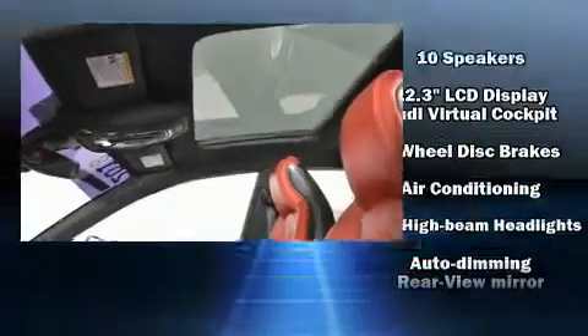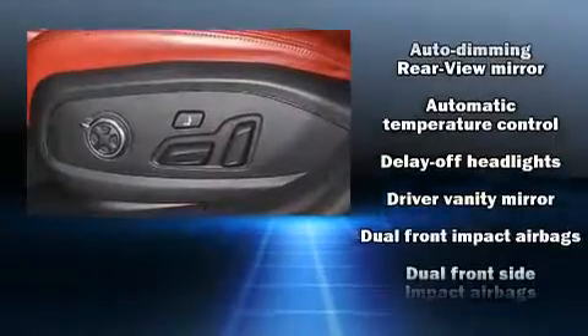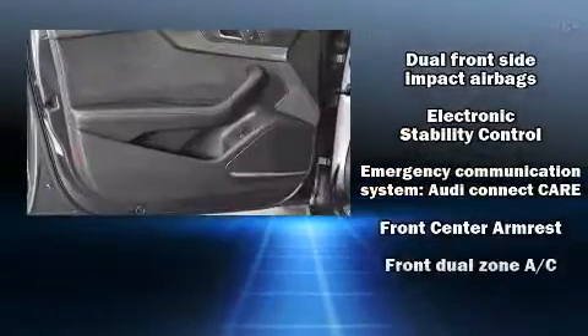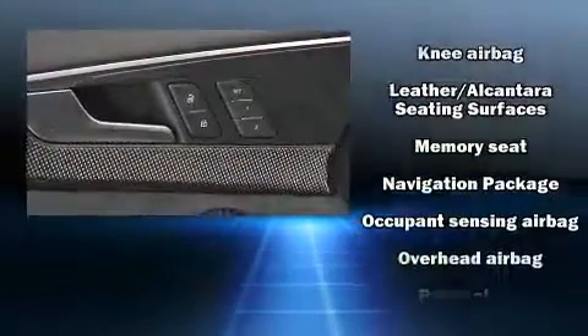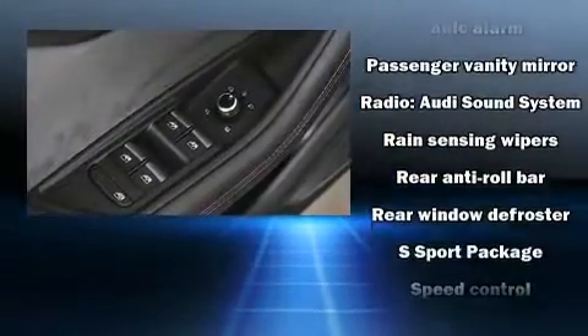Audi also prioritized safety and security by including front and side impact airbags, traction control, brake assist, an emergency communication system, and four-wheel disc brakes with ABS. You'll never lose visibility with rain-sensing wipers, which activate automatically when the drops start to fall.